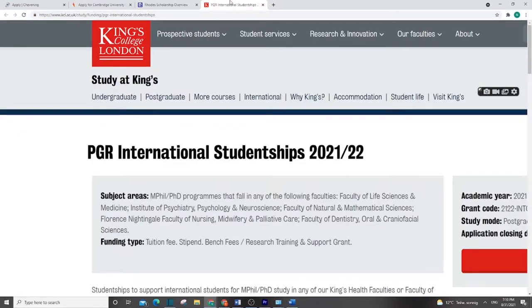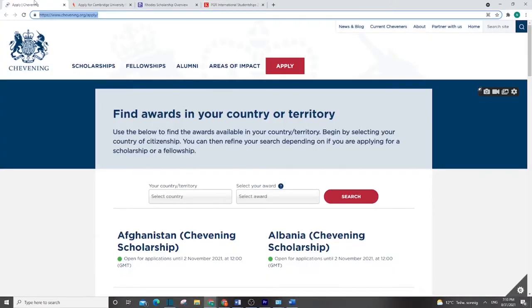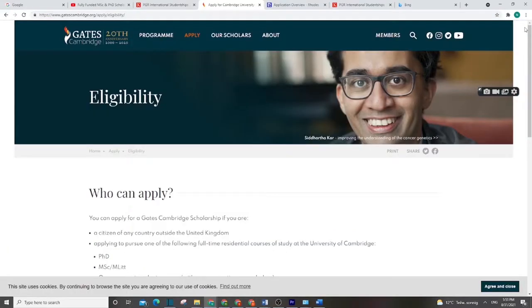I appreciate everyone watching, subscribing, and giving comments on this channel, our website opportunityhub.net, or our social media. If it's your first time and you are not yet subscribed, please subscribe — that's a way to support Opportunity Hub, and also when we have more subscribers YouTube suggests our video to many students who can then get this information.